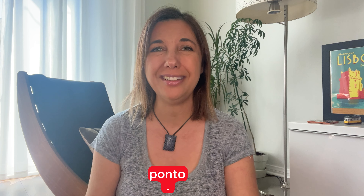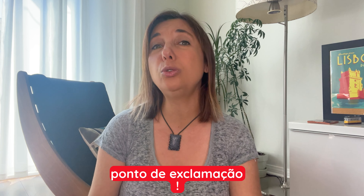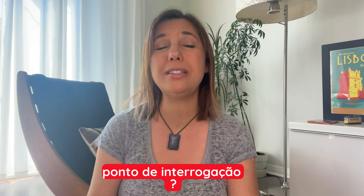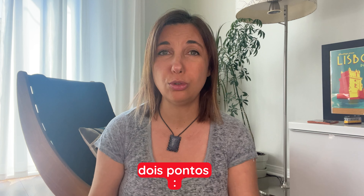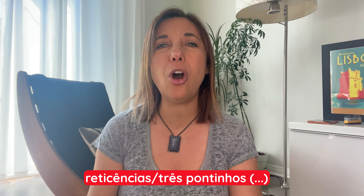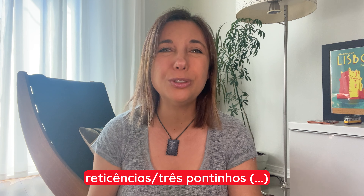They are: ponto (period), ponto e vírgula (semi-colon), ponto de exclamação (exclamation mark), ponto de interrogação (question mark), and dois pontos (colon). Fun fact: ellipsis, which has the technical name reticências, is commonly called three little dots — três pontinhos.